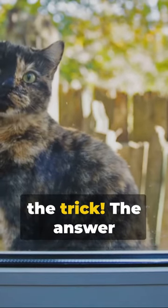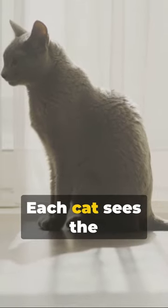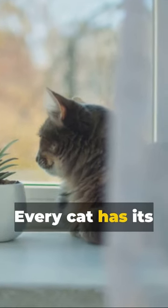Think it's 30? Nope, that's the trick. The answer is actually just 10. Each cat sees the other 9 cats, but remember, we're in a room with 10 corners. Every cat has its own corner,